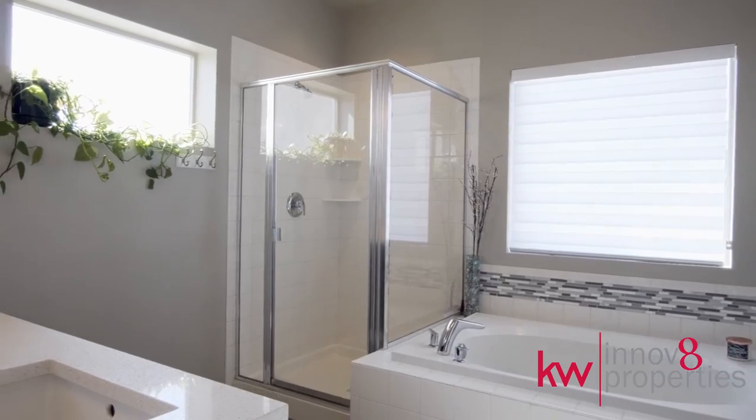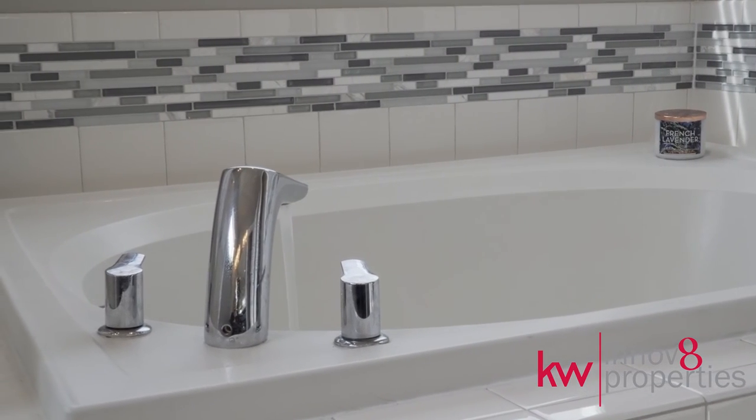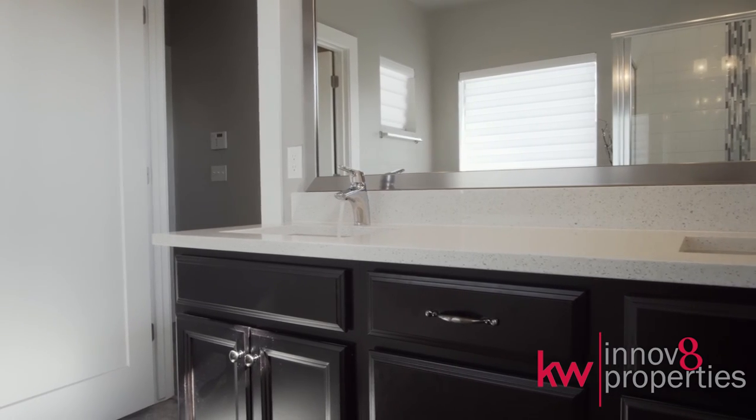The master retreat features an en-suite, five-piece bath with large soaking tub, mountain views, glass shower, and a double vanity with granite countertops.